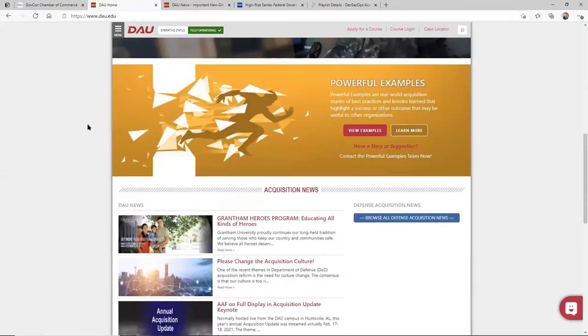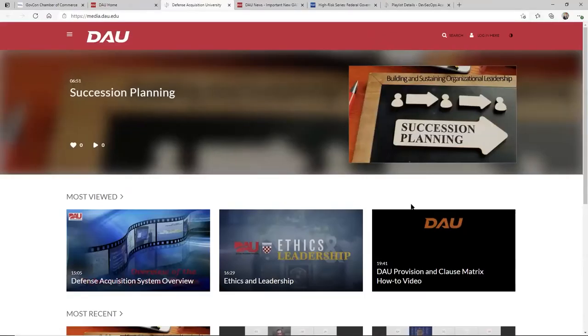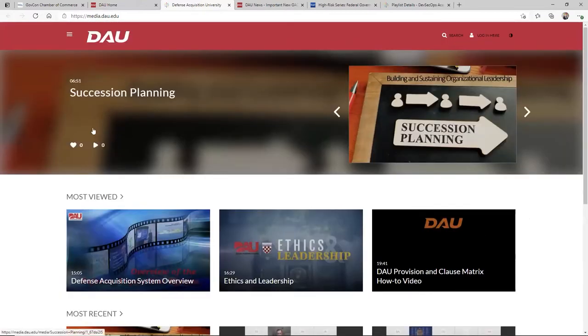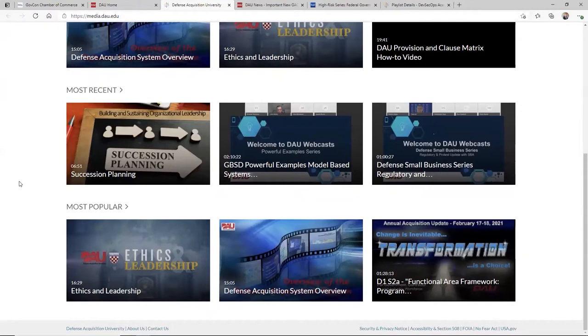The next thing I wanted to show you is inside of DAU — a part that I really like. If you come in here on the left menu, you'll see videos. If you click on that, you'll just see all this great material. Right now I'm looking at succession planning, and they organize it pretty well: most viewed, most recent, most popular are the ways they categorize it.